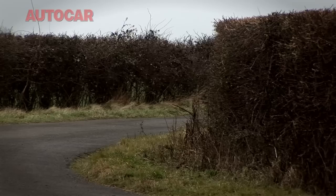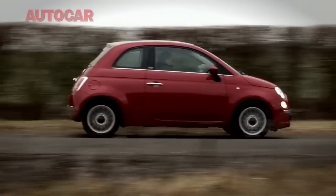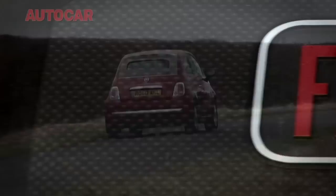Only Fiat could market a car with two cylinders as a good thing these days. But, as we shall see, this new two-cylinder 500 TwinAir is a very good thing indeed.